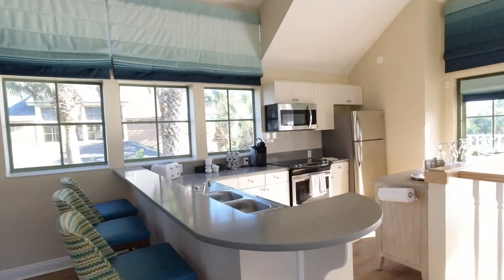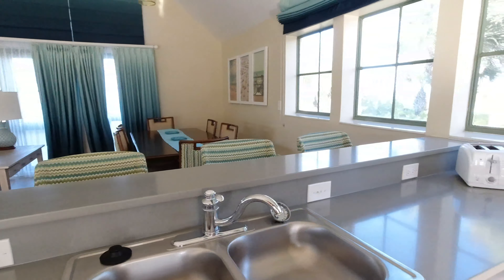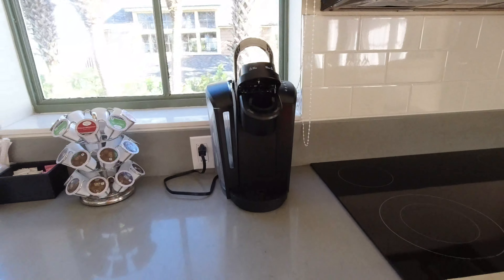And then here's a full kitchen. They do have K-cups.